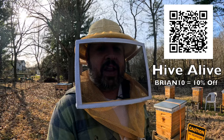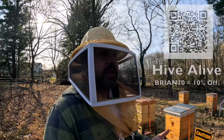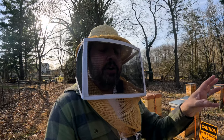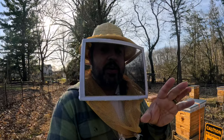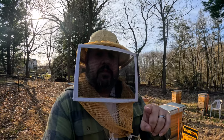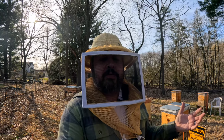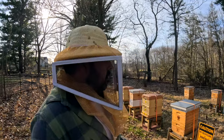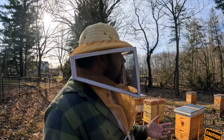If you're wondering about those paddies, I'll throw a QR code up there for Hive Alive — code BRIAN10 will get you 10% off. Another Ohio beekeeper, central Ohio beekeeper Jason Chrisman, turned me on to these QR codes. If you watch on your television and want to subscribe, just aim your phone at that QR code and it can take you right to the channel so you can subscribe. Very cool how those QR codes work.